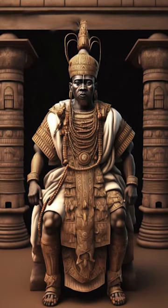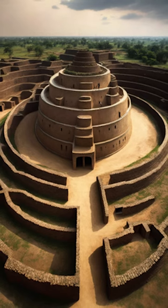Its rulers, the Obas, were powerful and influential, and the kingdom was renowned throughout Africa and beyond.